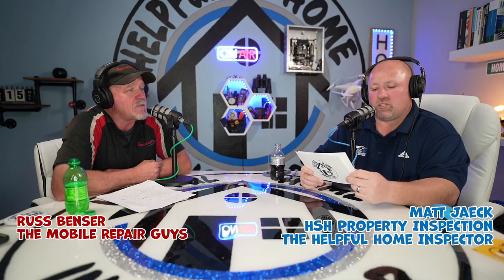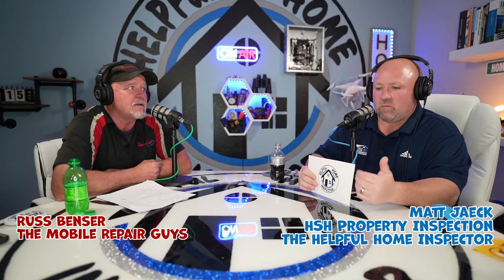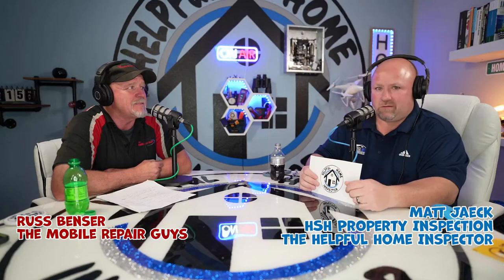To get the whole show started, we have our defect of the week, and today we're talking hail damage. As a home inspector, we come across hail damage every once in a while. It's just a fact of life. Hopefully you can cash in on some insurance policies and get a new roof out of it, but it doesn't always work that way.